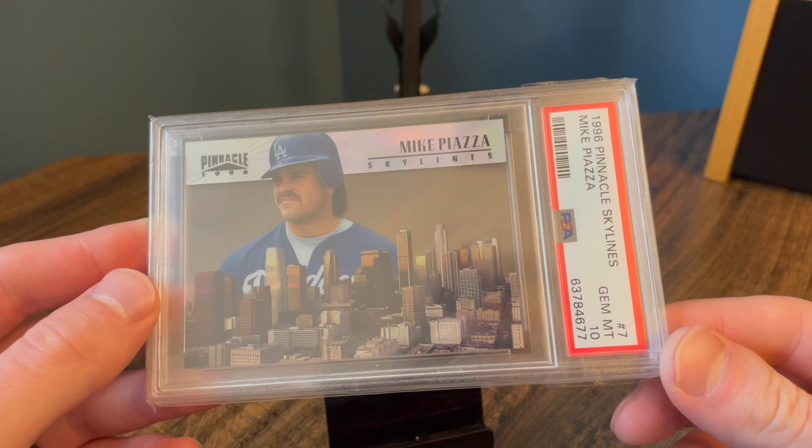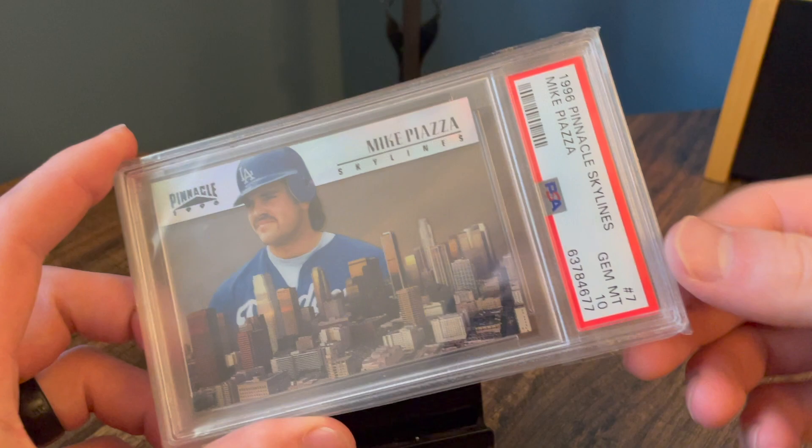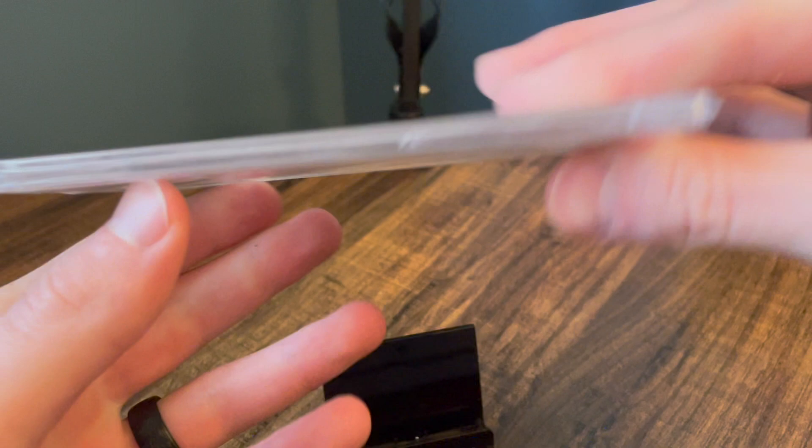This card is just — I really think this is one of my favorite cards in general with the design, and clear on the back. So you can even see a little edge wear right there, but got the PSA 10 and I'm excited to just keep it forever.